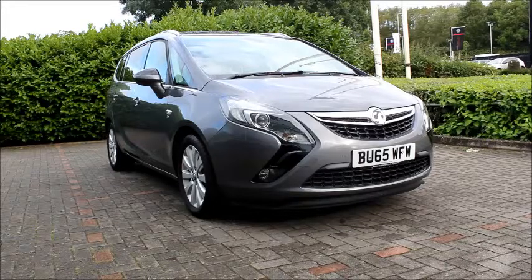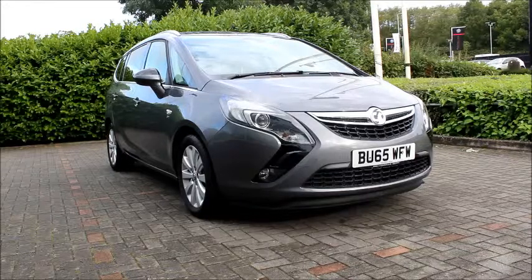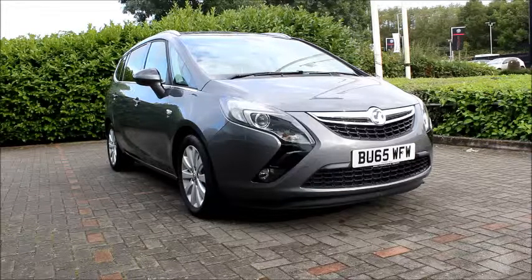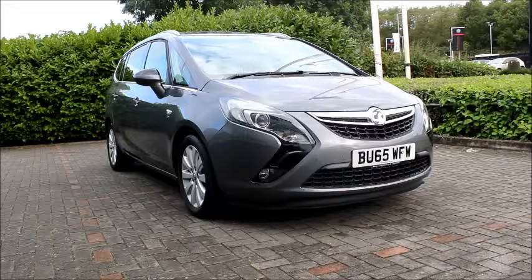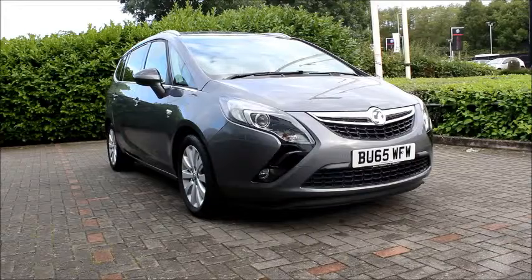Looking at the front of the car we can see it has front parking sensors, chrome detailed grille, chrome detailed headlights, daytime running lights and front facing fog lights. It also has big air intakes on the front of the grille.